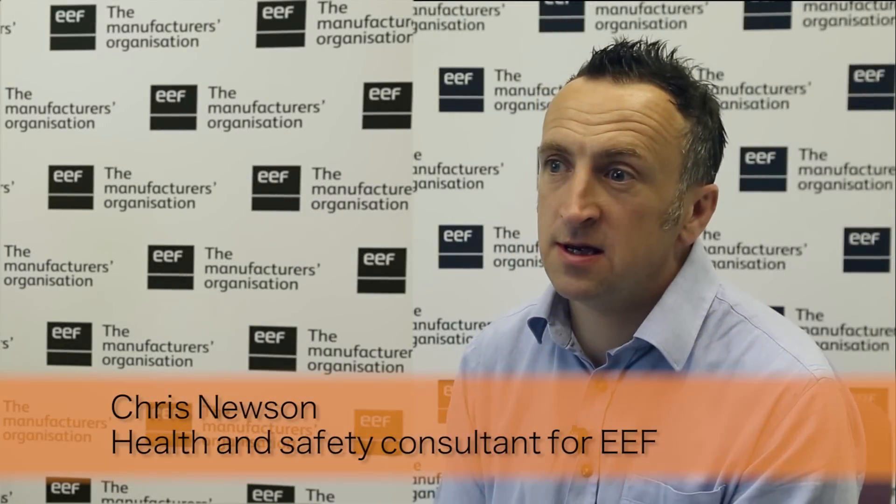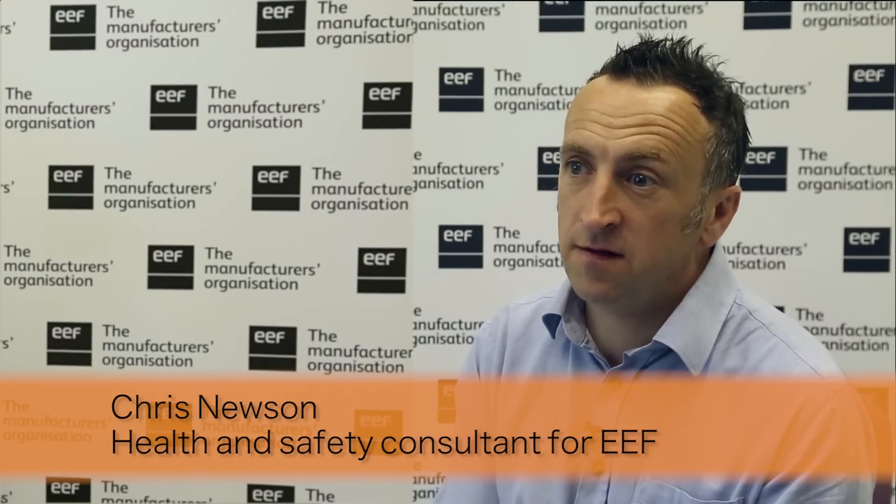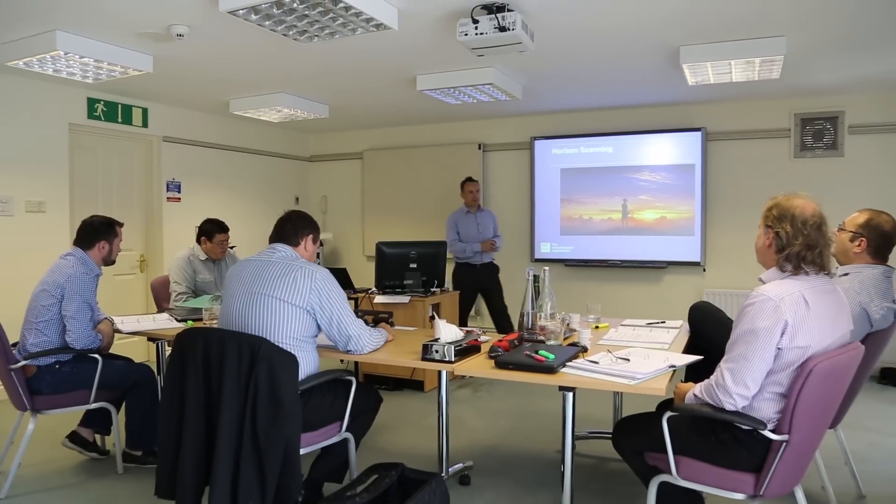The EEF MSc covers health and safety and environmental, really strategic thinking. The people that most benefit from this course are those who set the strategic direction for organisations with health and safety and with environment. We like to call the course a course for practitioners based within an academic framework.